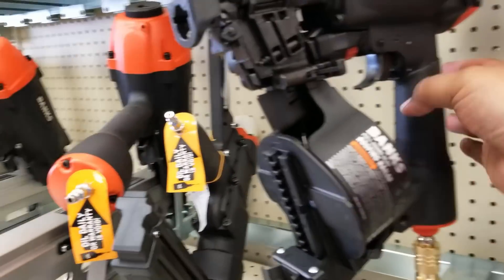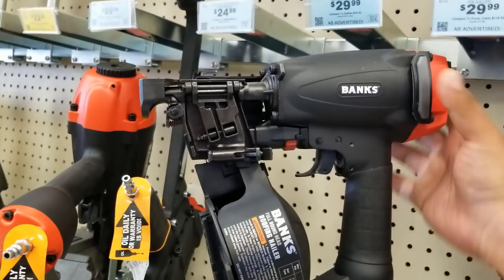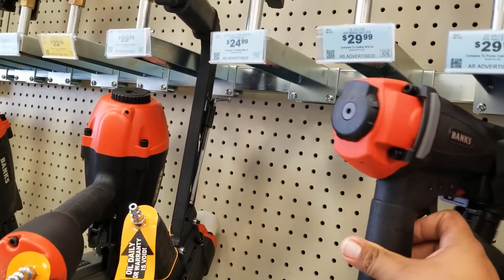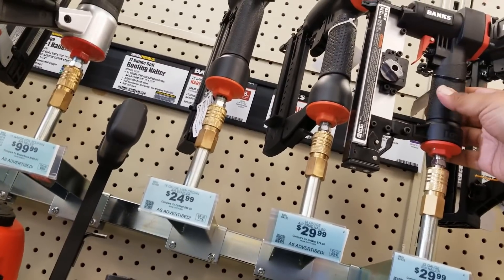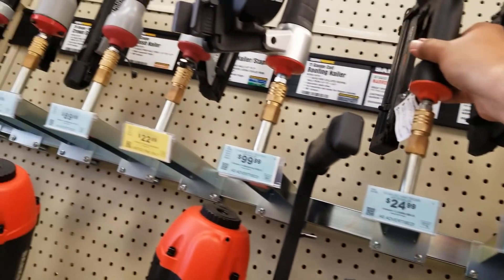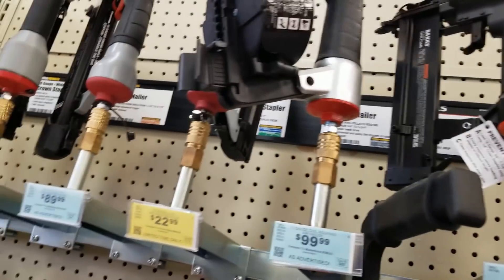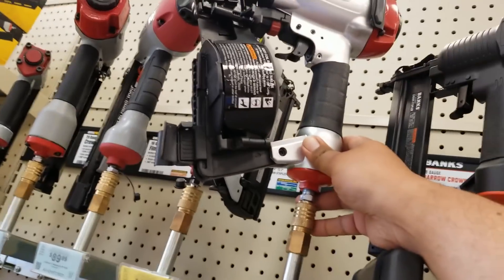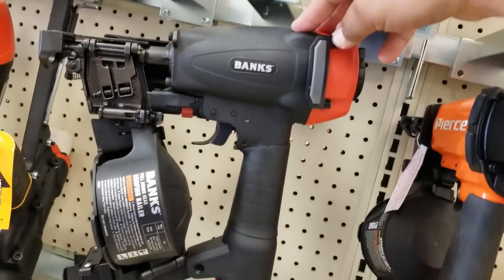Hello YouTube, back again with another Harbor Freight video. Today we're looking at the new items from Harbor Freight. We got the new Bauer nailer line — we got the small one, the finishing nailers, and I believe that's a roofing nailer, the one with the magazine. That one's a roofing nailer too; they look pretty similar.